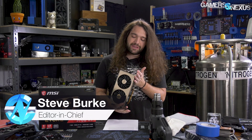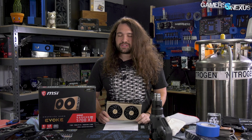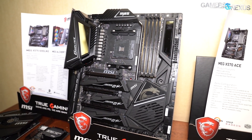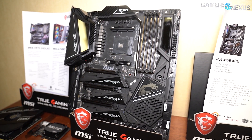MSI is really trying to make black and gold a thing. We talked with them at Computex about this, and basically they're pushing the change through things like motherboards as well. You see the Godlike and the MEG ACE introducing some of the initial gold and black concepts, and other video cards are coming out with those as well.